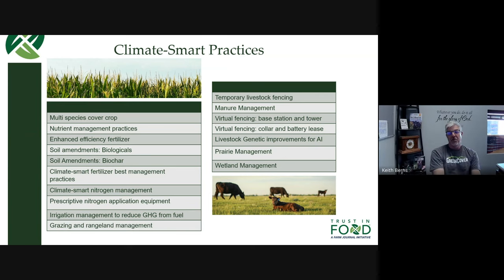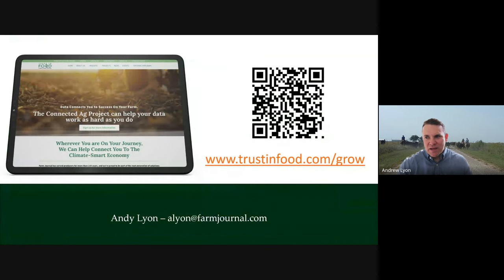This all sounds great, Andy. What do people do if they want to get more information — because obviously there are a ton of questions people will have about these different practices? The best way is to go to our website: www.trustinfood.com/grow. From the website you can see more in-depth information about the things we've talked about today, and you can fill out the questionnaire to get signed up for our grant. At that point, we would directly reach out to you and start that conservation planning process. You're also free to reach out to me directly — my email is alyon@farmjournal.com. Please reach out if you have any questions — we'd love to talk with you about your farm and your conservation goals, and about whether this opportunity might be right for you.